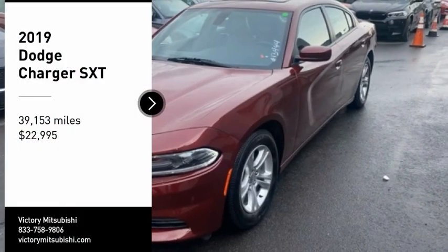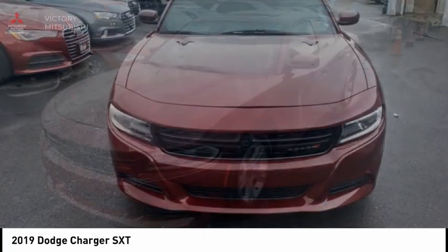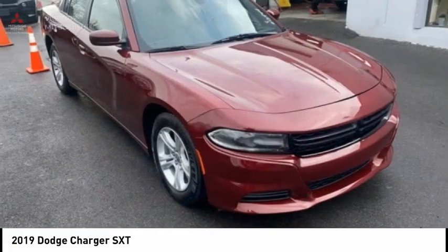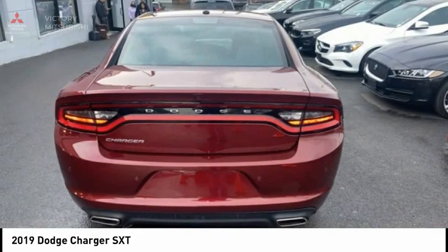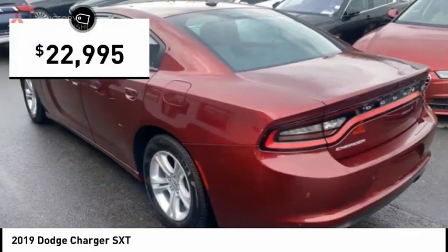Stop by and take a look at the 2019 Charger. Inject some versatility, comfort, and sophistication into your muscle. The Charger is a powerful sedan that excites at every turn. Peace of mind comes standard with Charger's 5-star government front and side impact crash test rating, and is priced below $25,000.